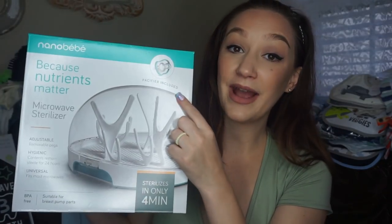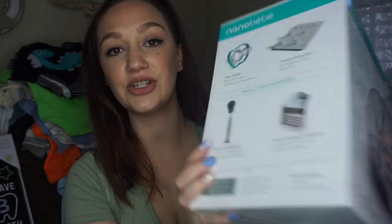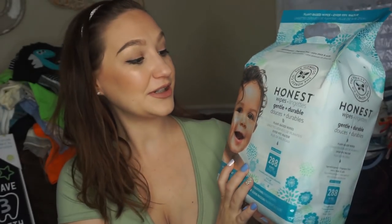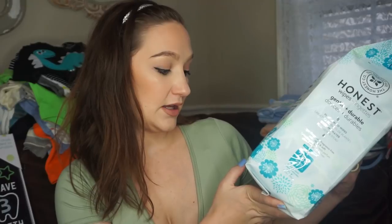Also from our Amazon registry — this came in the mail today — is the Nanobaby microwave sterilizer. It has adjustable removable pegs, hygienic contents remain sterile for 24 hours, universal fit for most microwaves, sterilizes in only four minutes, BPA-free, and suitable for breast pump parts. There's also a pacifier included. I also got Nanobaby breast milk storage bags. And these are the Honest Company baby wipes — 288 wipes, plant-based, over 99% water, made without alcohol, parabens, phenoxyethanol, no chlorine processing, hypoallergenic, fragrance-free, extra thick and soft.